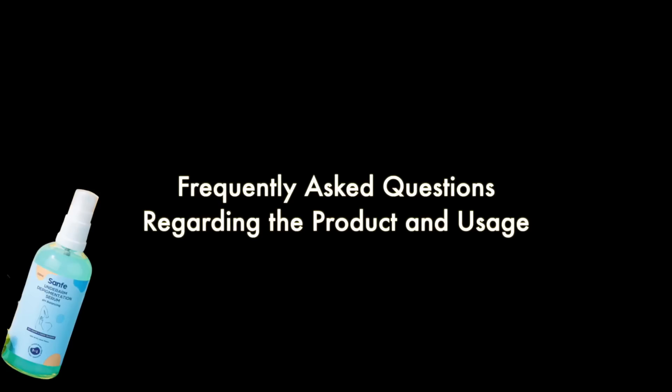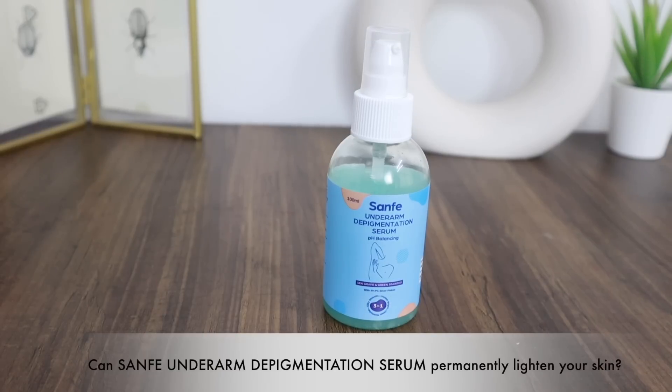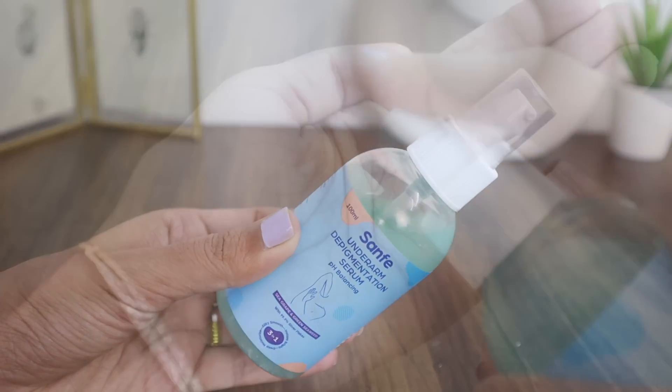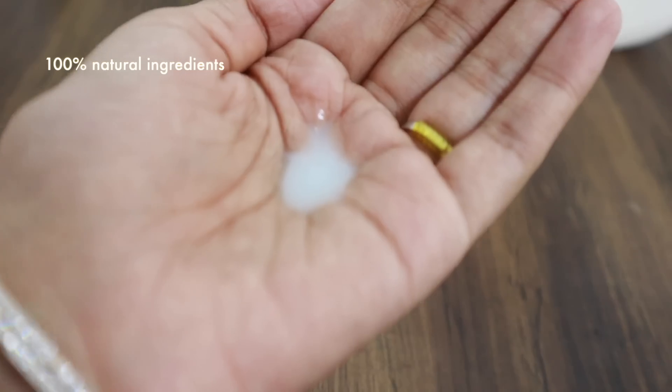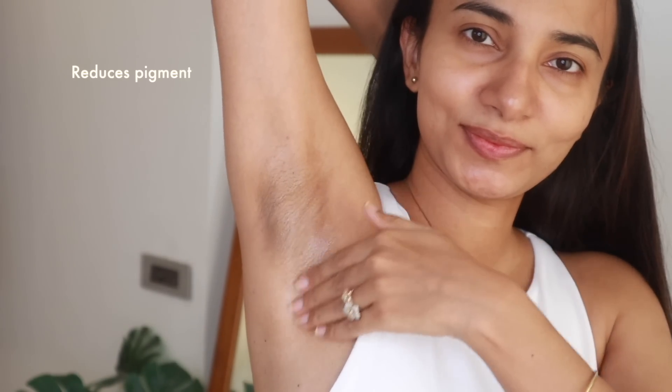One question that comes to mind first is: will this Sanfee Underarm Deep Pigmentation Serum permanently lighten the underarms? It doesn't bleach your skin chemically, because it has 100% natural ingredients which reduce melanin production, and this helps to reduce pigmentation on the skin.